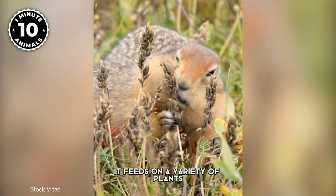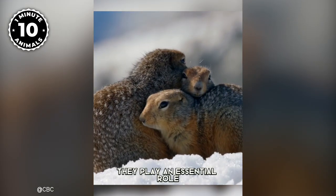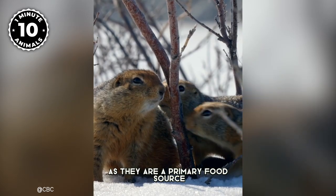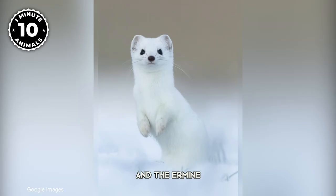During the summer months, it feeds on a variety of plants, berries, and insects. They play an essential role in the Arctic ecosystem as they are a primary food source for many predators such as the Arctic Fox, the Snowy Owl, and the ermine.